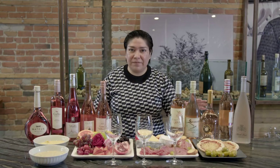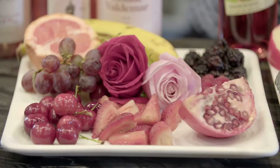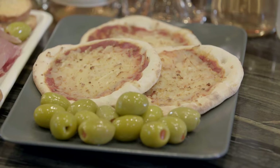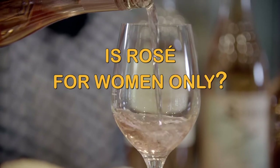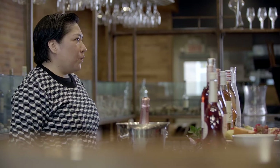Rosé wines are a category that is underestimated. They are very versatile — you can drink them on their own, or pair them with amazing food. This wine is a terrific opportunity to discover something new, so maybe it could be like a summer love for you. And if you think that rosé is a girly thing, you are very wrong. That's a very old idea. Lots of men are right now enjoying rosé wines — just check this one. This is the rosé wine of Brad Pitt. Yes, Brad Pitt. He produces this.